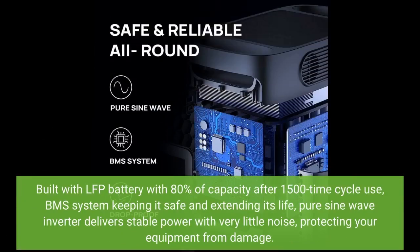Built with LFP battery with 80% of capacity after 1500 cycle uses, BMS system keeping it safe and extending its life. Pure sine wave inverter delivers stable power with very little noise, protecting your equipment from damage.